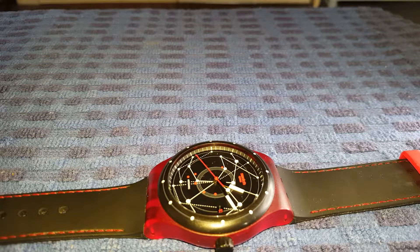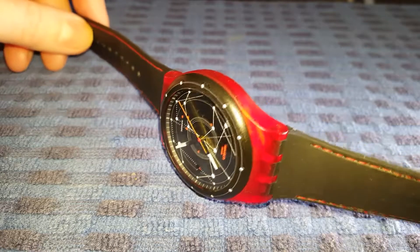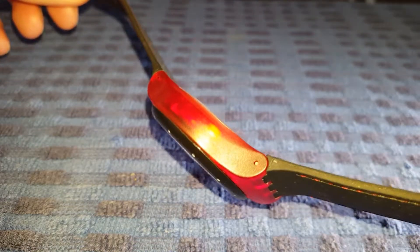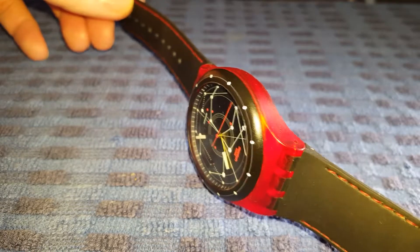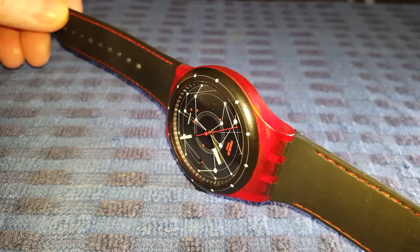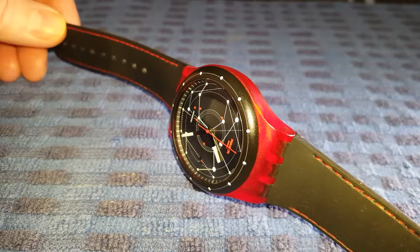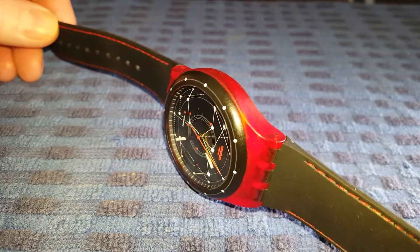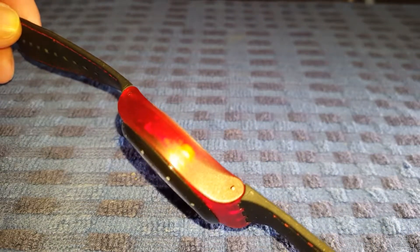I've had this watch for just about 12 months now and I've got no issues with timekeeping. The dial itself and the case are made of plastic and are translucent, so it's very much in the line of their quartz watches. You can see the ends of where the strap joins the watch. It's a very unique design and has pin holes for easy strap removal.